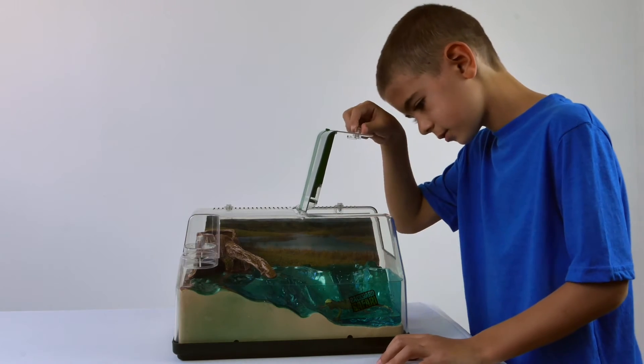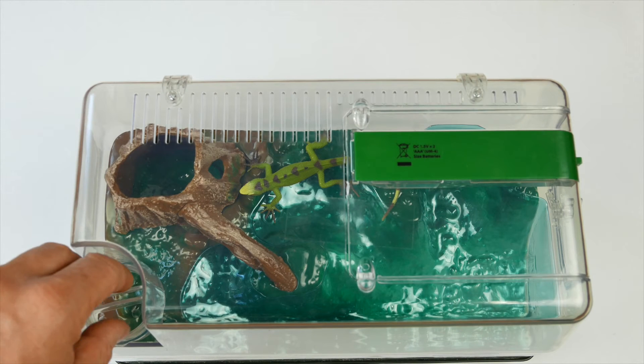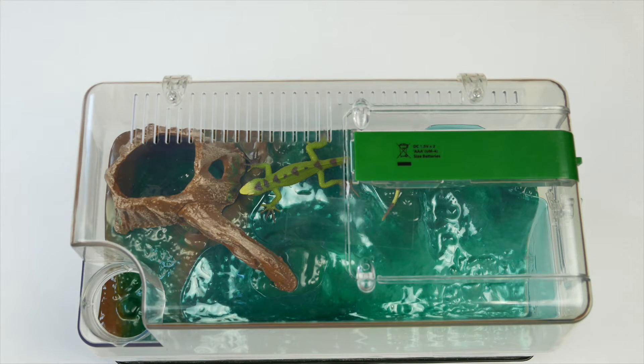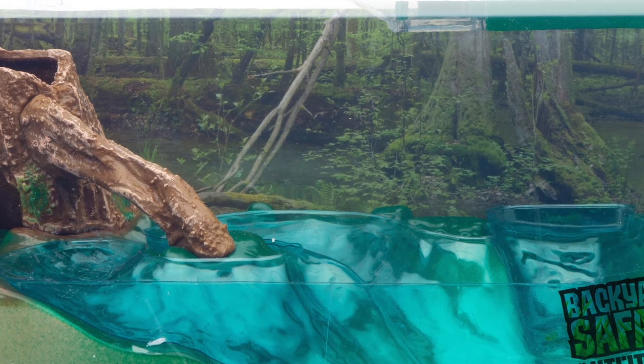The swing-out door opens for easy access to the interior. Use the critter port for transferring live bugs or for adding food. The clear dome allows for 360-degree viewing, or you can add a natural backdrop.